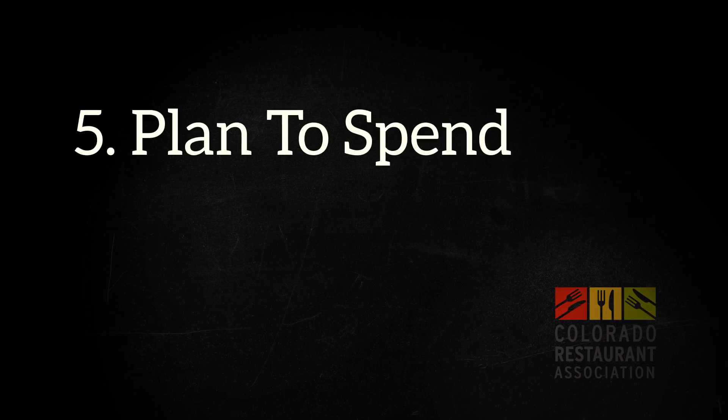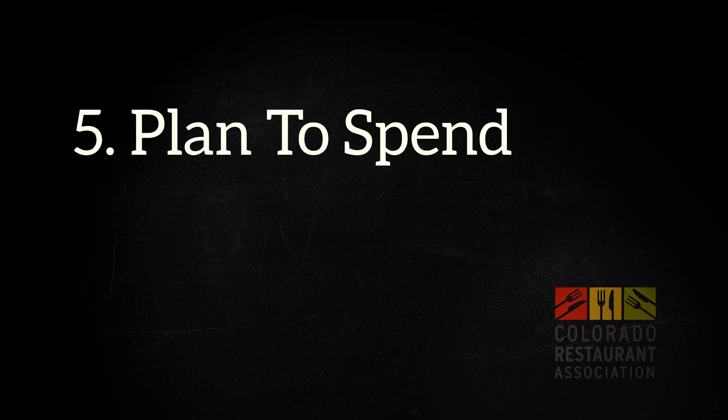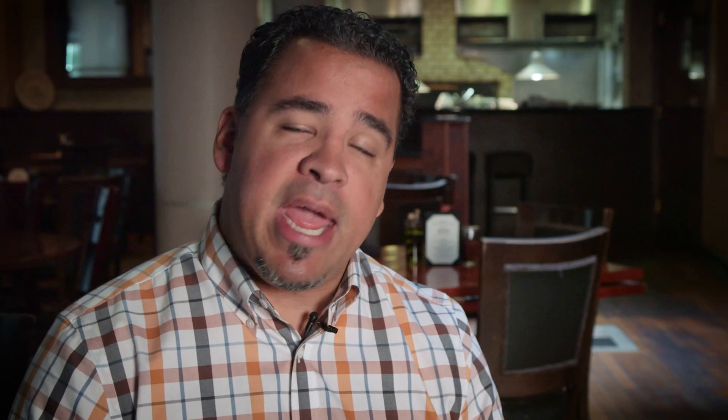Item number five is to have a plan to spend on marketing. You spend money on your food, you're spending money on your staff, you're paying your rent in some cases. You've got to make sure that you're paying something for your marketing month by month. Think of it as an expense that's right in your budget — it's your sales. You're using that budget to help drive customers to your door. You want to plan it out so it doesn't overwhelm the rest of your cash flow.